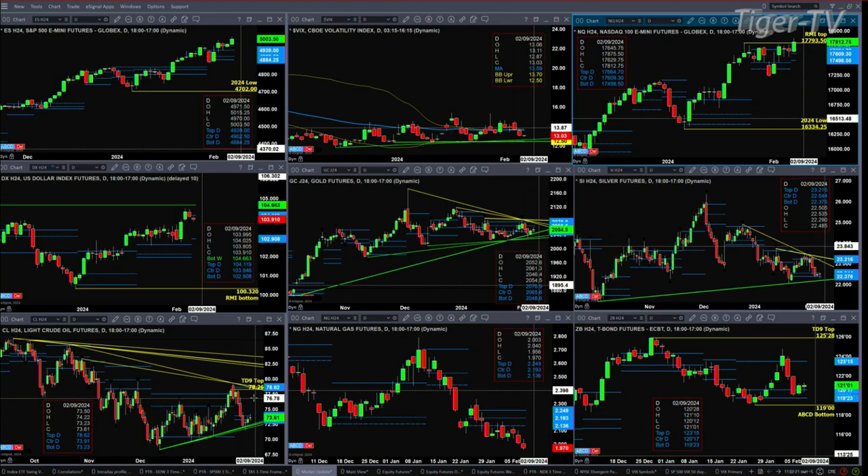Natural gas just looks ugly, and that's why we'll sit around and wait for that weekly bullish reversal candle to confirm some type of intermediate-term bottom. Finally, if we take a look at the 30-year treasury, it's pulling back into that buy zone — the buy zone is between 119.23 and 120.17.